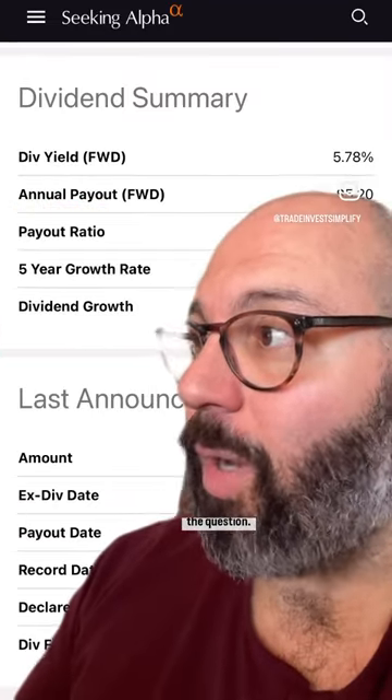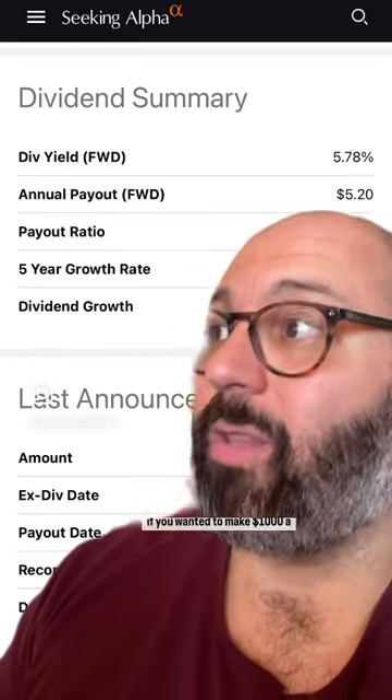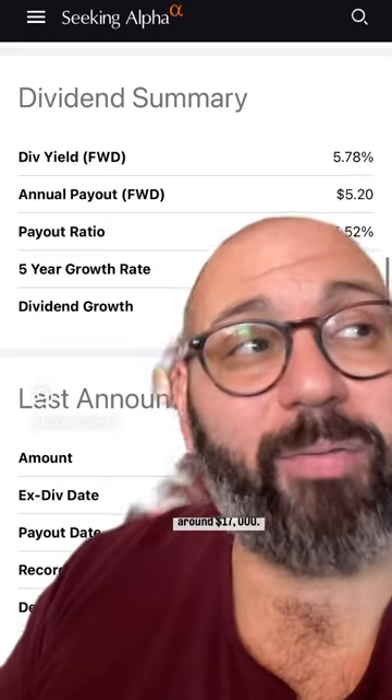Dude, you're the one who asked the question. Do the same thing, but for $1,000 instead. If you wanted to make $1,000 a year from Philip Morris's dividend, you would need 192 shares, which would cost you around $17,000.